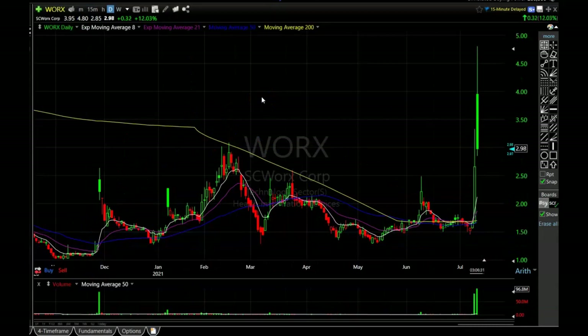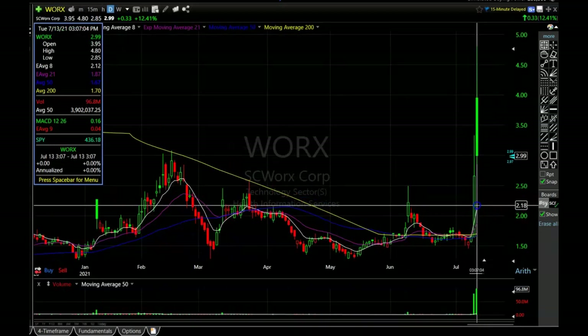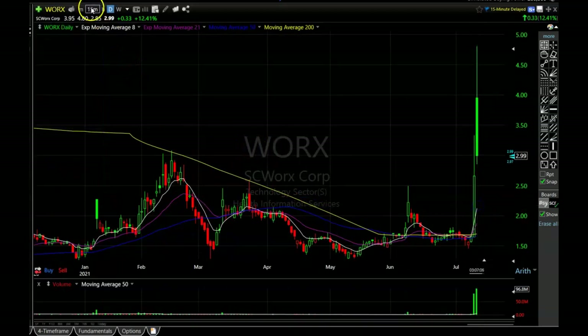The next stock I want to talk about is SCWorx Corporation, ticker symbol WORX. This one was actually brought to my attention by my buddy Thomas — I appreciate you letting me know about it. Somehow this escaped my scans. Anyway, this thing is pulling back nicely for a potential bounce trade off that eight-period exponential moving average. This one is pulling back towards the area of let's call it 2.18 to 2.20.